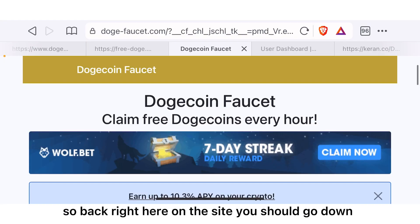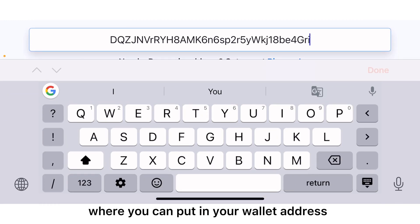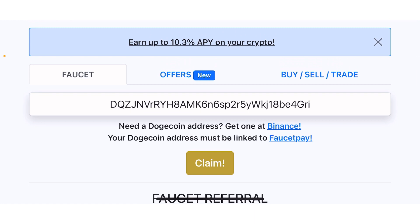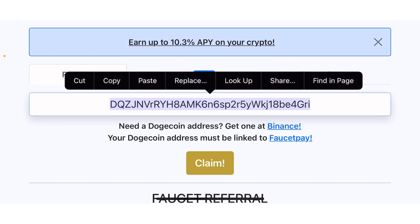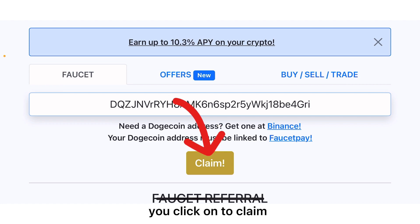Back on the site, you should go down to where you can put in your wallet address. Since I've used this website before, my wallet address was already saved right here. Once you have put in your wallet address, all you have to do is click on claim.